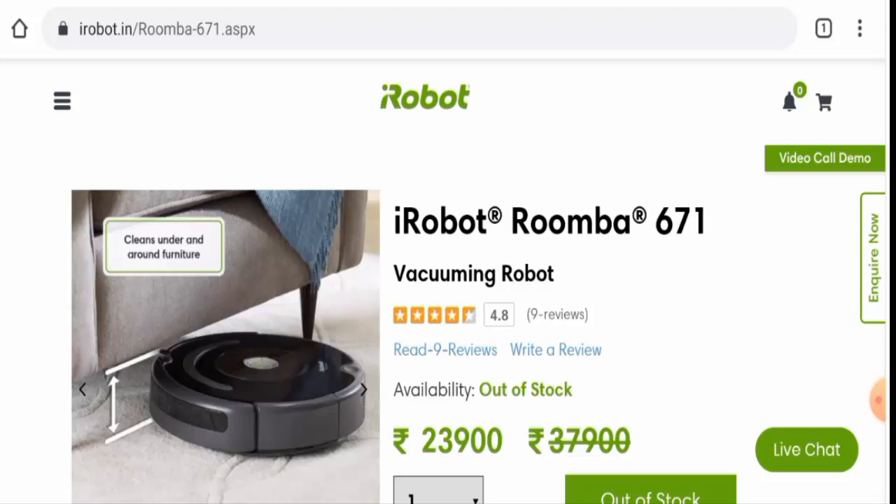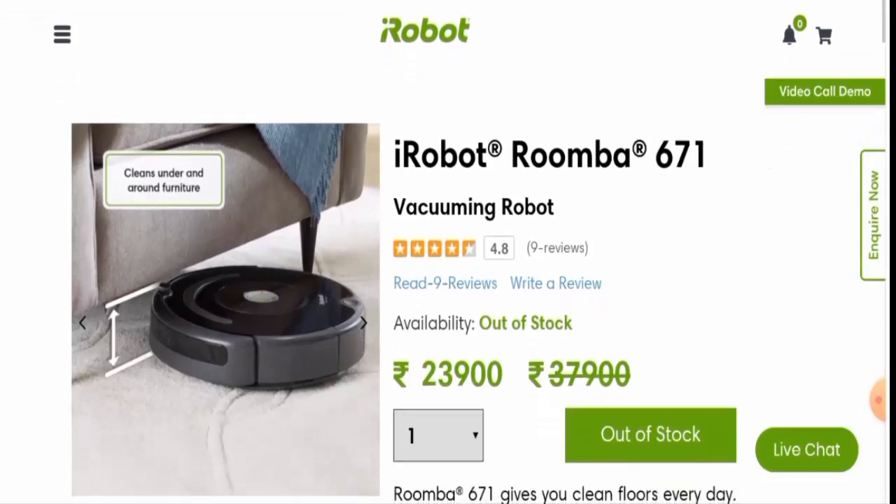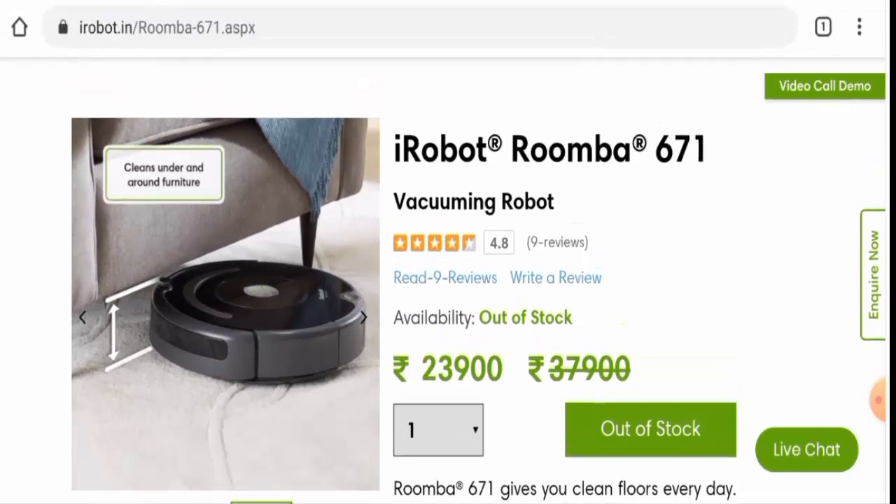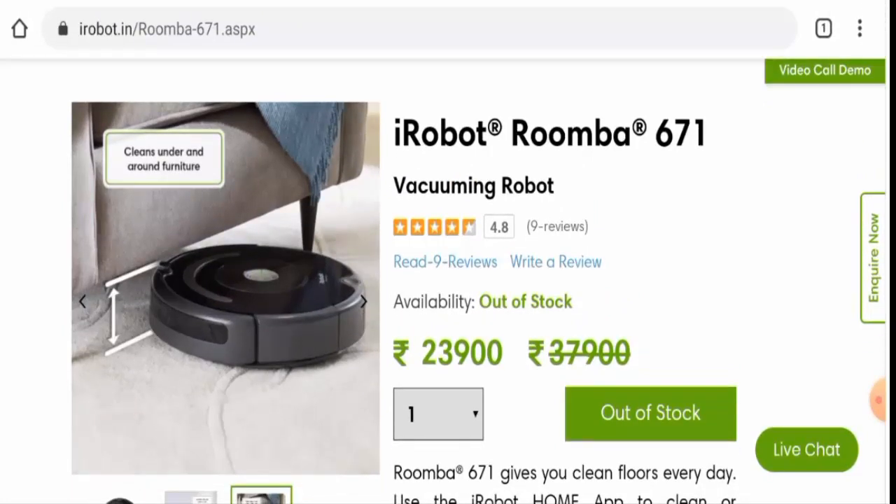Kindly watch this video till the end. First of all, we'll check the product type. This is the product as you can see, and after checking this out we have found that this product is a robotic vacuum cleaner. The cost of this product currently is 23,900 rupees, but earlier the price was 37,900 rupees. Also, currently this product is out of stock on this website.